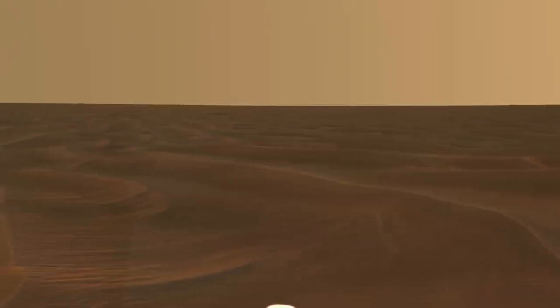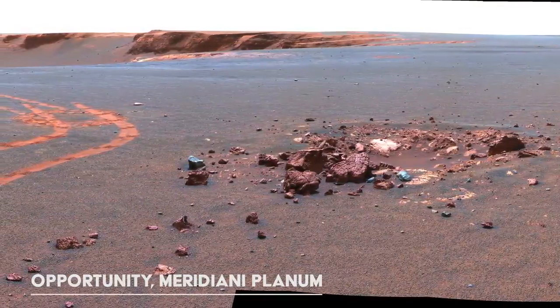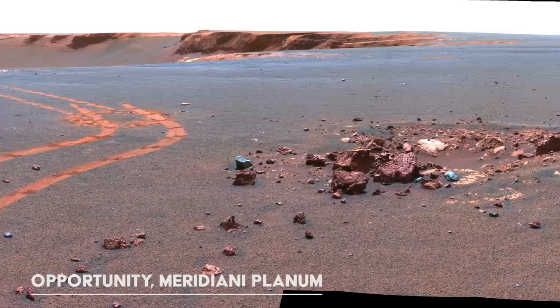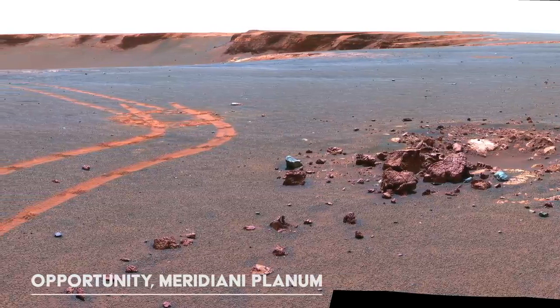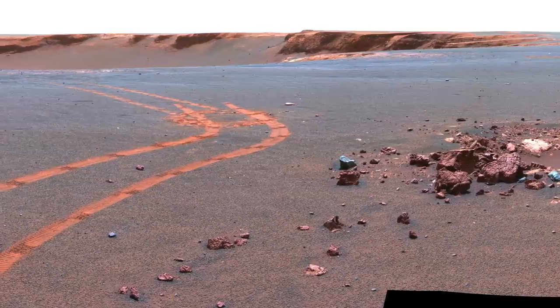Instead, when the rover can connect to the Mars Reconnaissance orbiter, we get more favorable speeds of 2 megabytes per second. However, this link is only available for about 8 minutes each Sol, or Martian day. As you would expect, sending HD video at these speeds would take a long time. As nothing really moves on Mars, it makes more sense to take and send back still images.